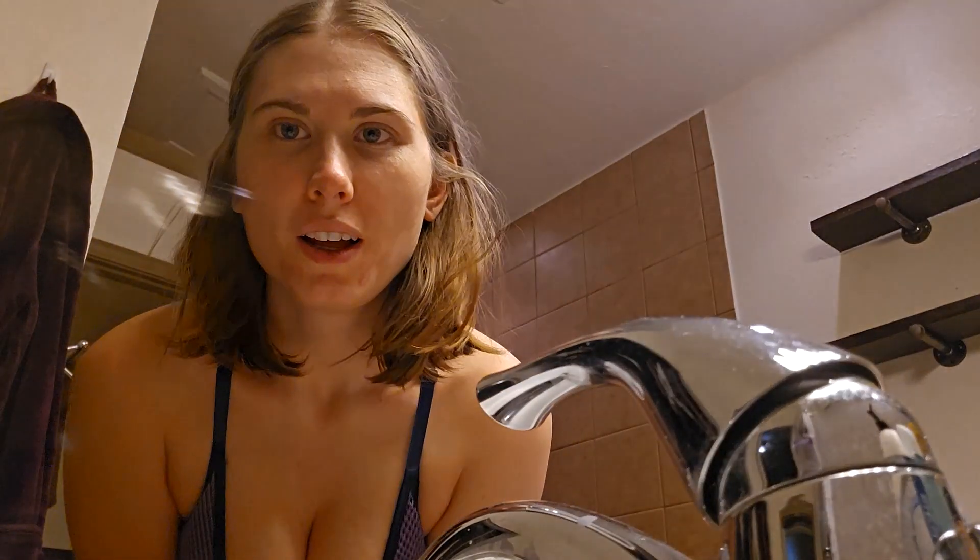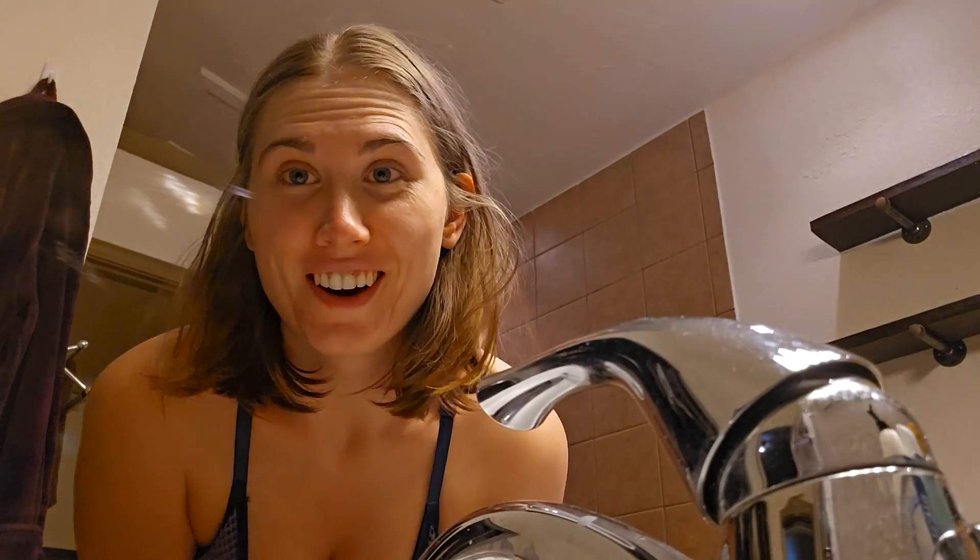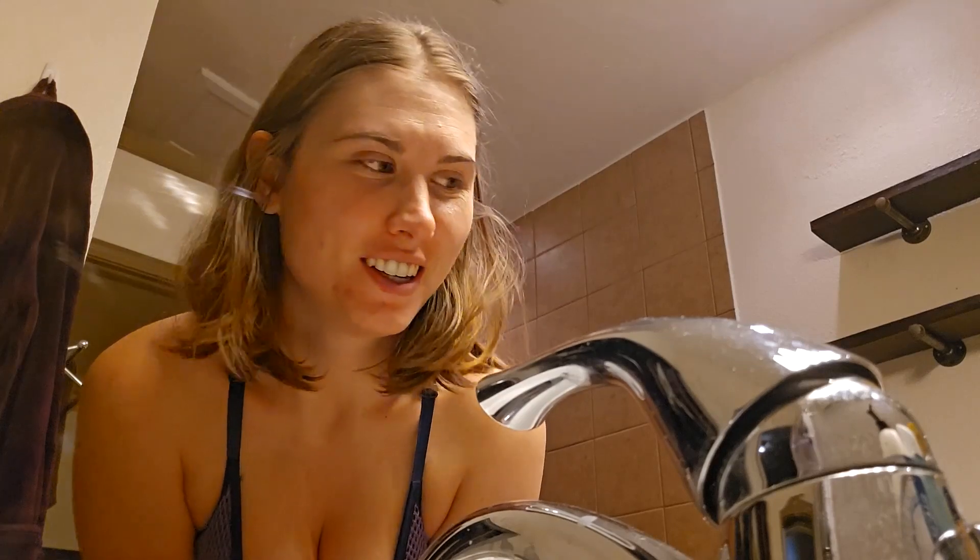Welcome back to the vlog. Come dye my hair with me. I'm gonna dye my hair. I won't tell you what color it is — put your guess in the comments and then wait till the end to see.